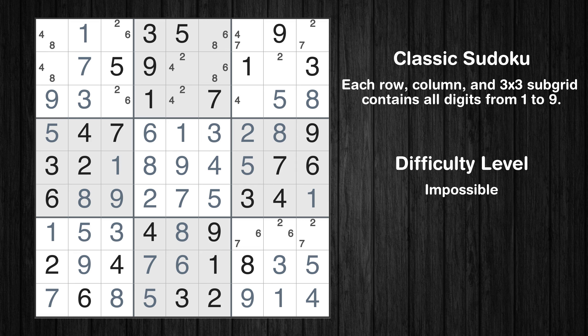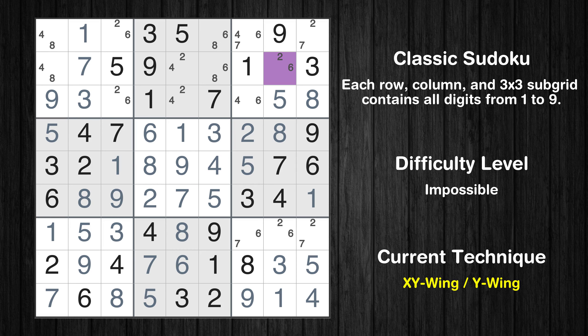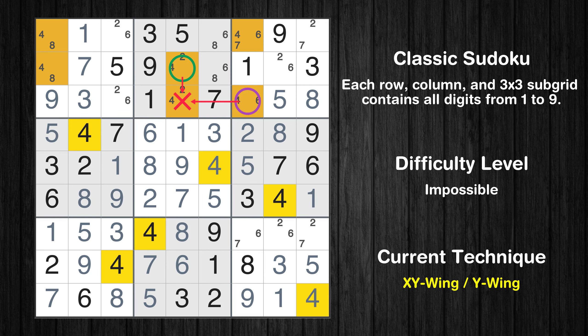The next solve techniques need to be based on the candidates. All candidates have been filled in. There is an XY wing with the pivot cell at row 2, column 8. This cell has two candidates: 2 and 6. One of these values has to be the correct one but we don't know which one it is. If the actual value is 2, then the same value cannot also be in row 2 column 5, making the only possible value of row 2 column 5 equal to 4. If the actual value is 6, then that value cannot be in row 3 column 7, making the only possible value of row 3 column 7 also 4. In any case, value 4 can be removed from any cell that shares a region with both cells.